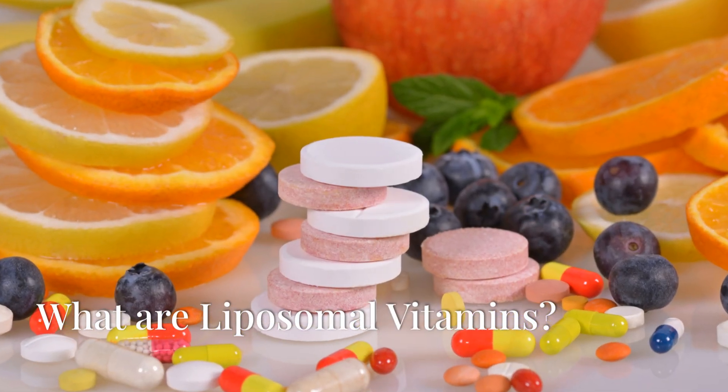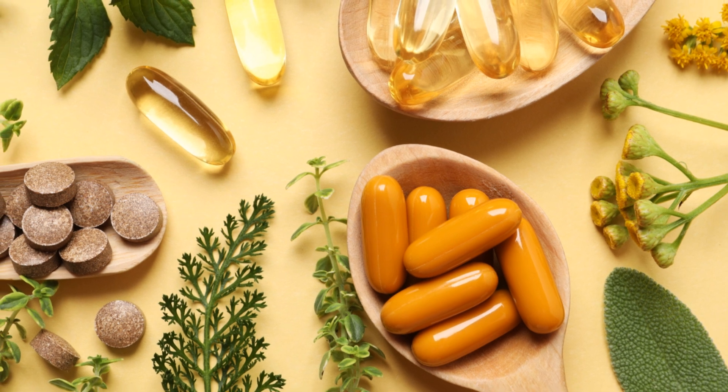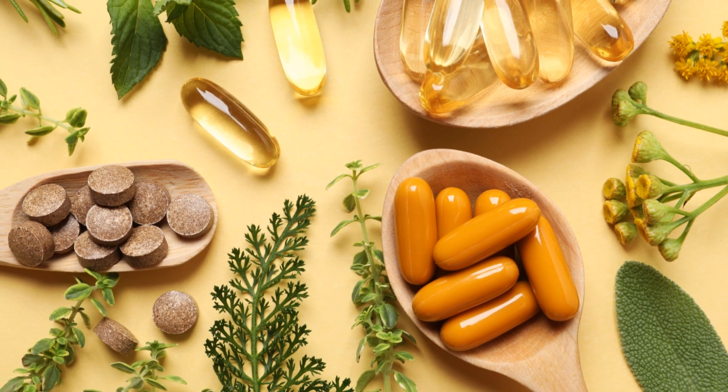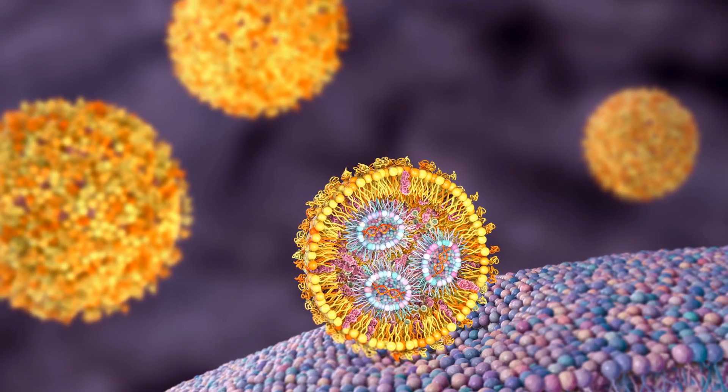What are liposomal vitamins? Liposomal vitamins are a form of dietary supplements where vitamins are encapsulated within tiny lipid fat particles known as liposomes. These liposomes help enhance the absorption and bioavailability of vitamins.